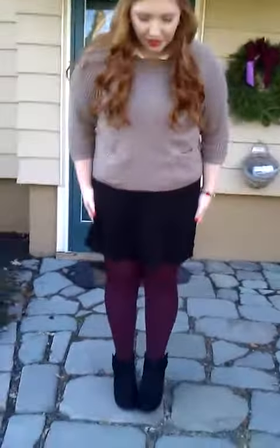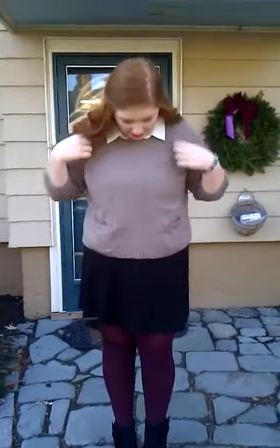For my outfit, on top I'm wearing this brown, kind of taupe colored sweater from PacSun. I really like it — it's really warm, three quarter sleeves, and really soft. Then I just have on this white tank top, I think it's from JC Penney's, just so you can see the color underneath.